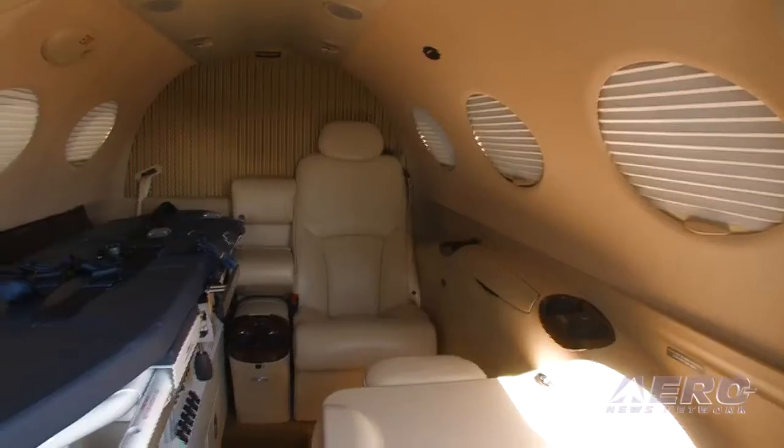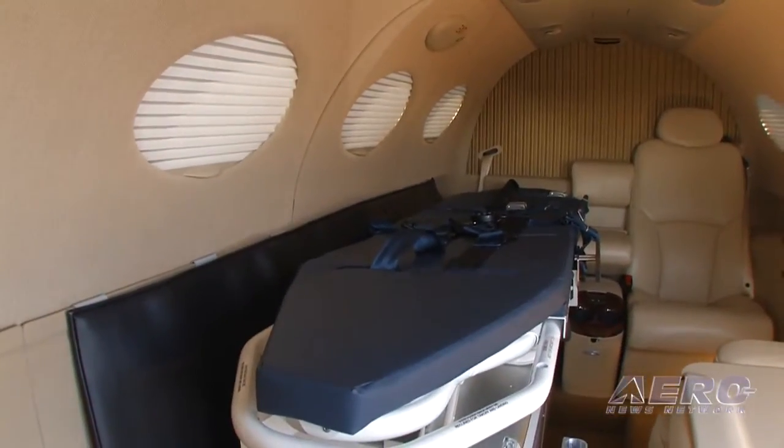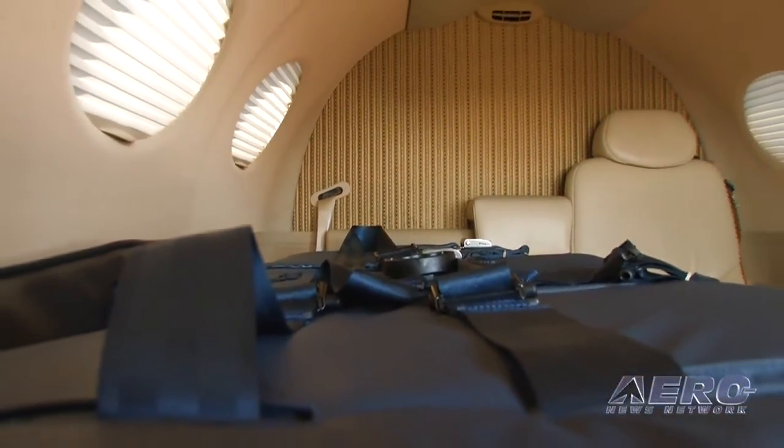Are there any issues with the aircraft — any CG changes or anything to note? Not really. The system comes into the footprint where those two seats were, so the net effect is about 120 to 140 pounds over the standard aircraft. But you're only putting one person where you would normally have put two, so the typical range profile is almost a wash when you put the medical equipment in. It doesn't impact the aircraft in a negative way.